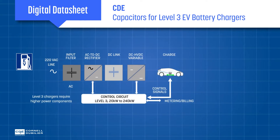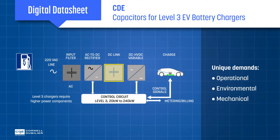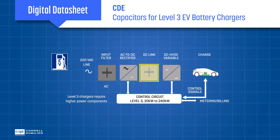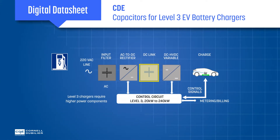The DC link capacitor is a critical component in Level 3 charging stations, which have unique operational, environmental, and mechanical demands. Addressing DC link requirements early in the design process can reduce inductance and ESR concerns, allow for strategic current path planning, and simplify input and output filtering.